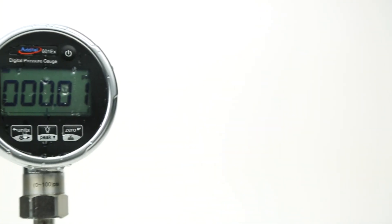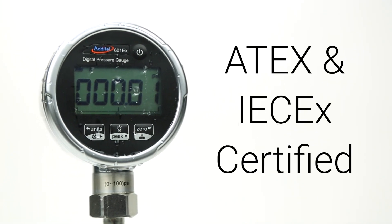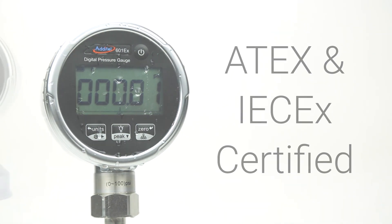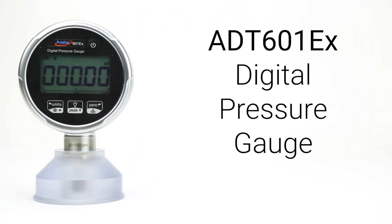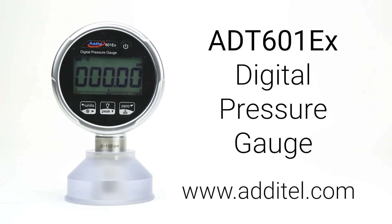Every Atael 601EX gauge is IP67 rated for durability and certified under both ATEX and IECEx safety regulations. For more information about the 601EX pressure gauge or other Atael products, please visit our website at Atael.com.